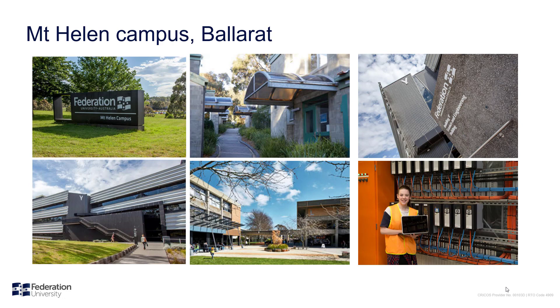Our Mining Engineering programs are delivered through our Mount Helen campus in Ballarat in Western Victoria. This is our largest Ballarat campus, located in a bush setting near Mount Buninyong. The campus is well served by public transport, allowing easy access to Ballarat, Melbourne, Geelong and Western Victoria.